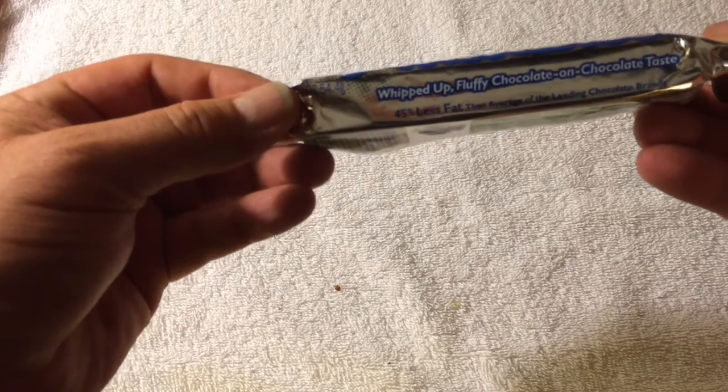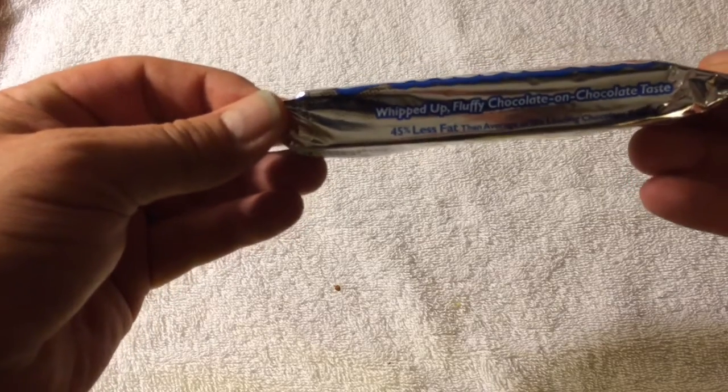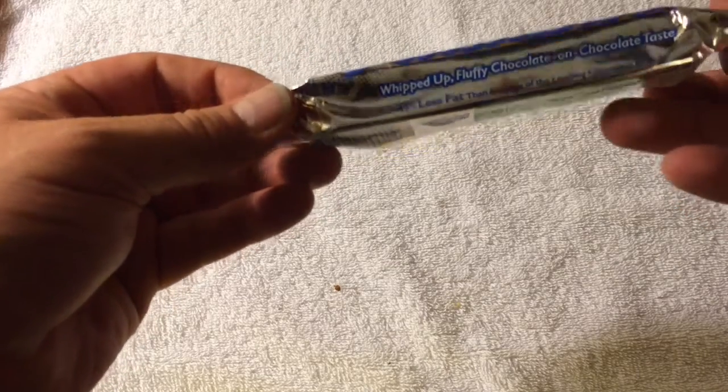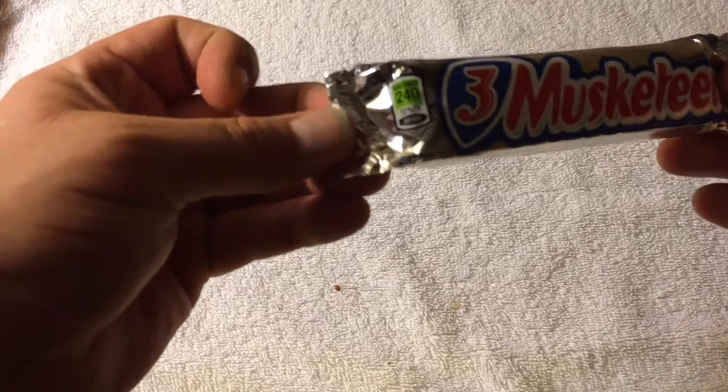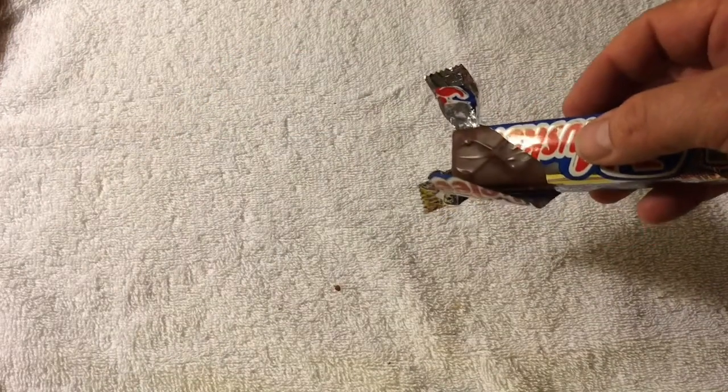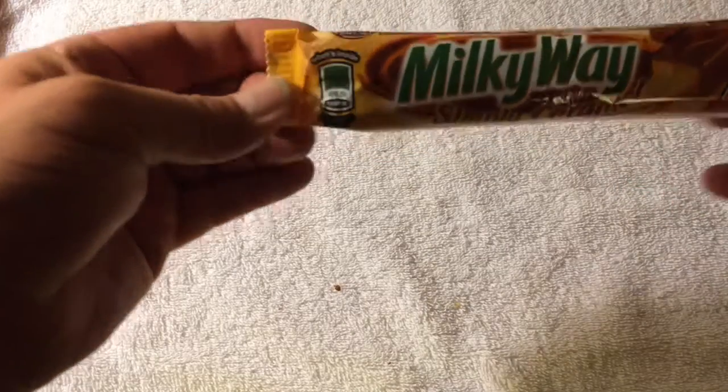Okay, moving on — Three Musketeers. 'Whipped up fluffy chocolate on chocolate taste, less fat than the average leading chocolate brand, 240 calories.' That looks like a Mars Bar. Let's have a taste. Oh no, that's just like a Milky Way. No, don't like that.